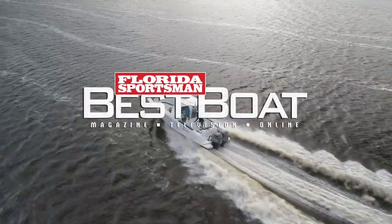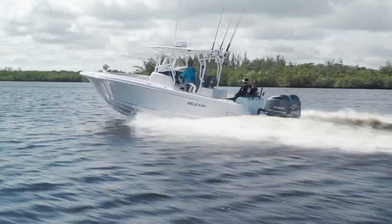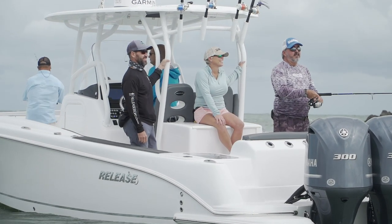Join our hosts as they check out the Release 295 Sport, a spacious center console geared for family fun, comfort, and recreation on the water.